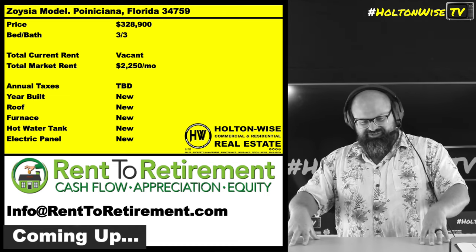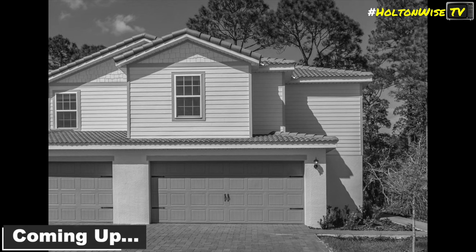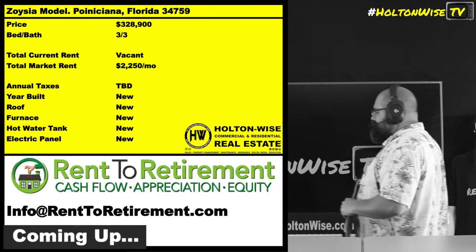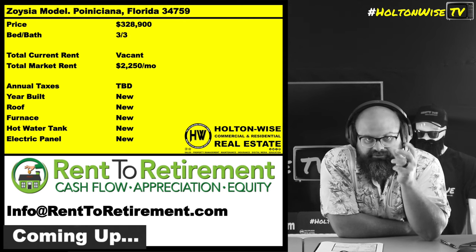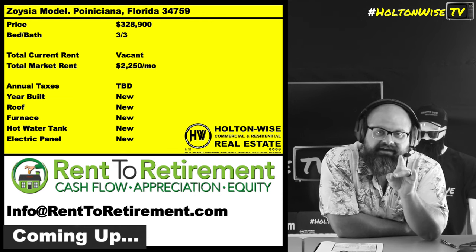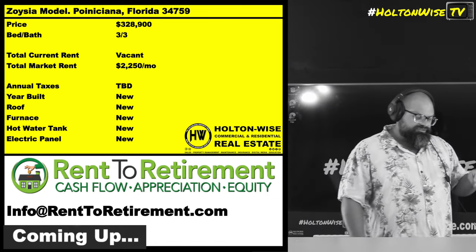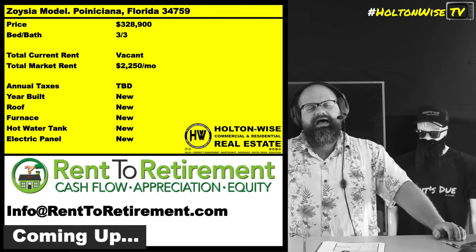It's a four unit structure — you got the two end units and two middle units. The one we're talking about here is one of the end units, so they're bigger and get a little bit more rent. You could buy one of these, buy a couple, or buy all four and essentially get yourself a quad for over a million. And the cool thing is it's still no money down. We've set this up with lenders where you can utilize a traditional 30-year mortgage, five percent down, non-owner occupied, and Rent to Retirement is offering a ten percent cash back at closing option.